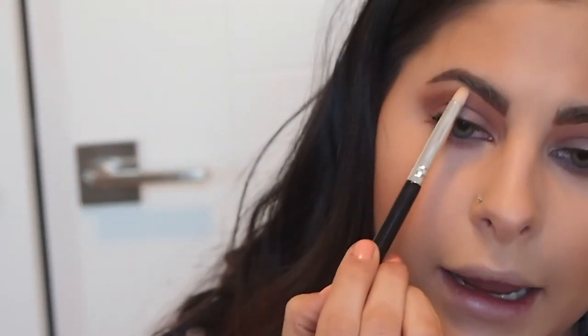Last for the eyes, on my upper brow bone and inner tear duct, I'm going back to the Dream Street Palette to take Moony — it's such a pretty highlight shade for the upper brow bone because it's not super white. I'm going to apply that up there just to lift the brow bone a little bit with a sheen, and then taking that same shade in my inner tear ducts to open the eye a little bit.